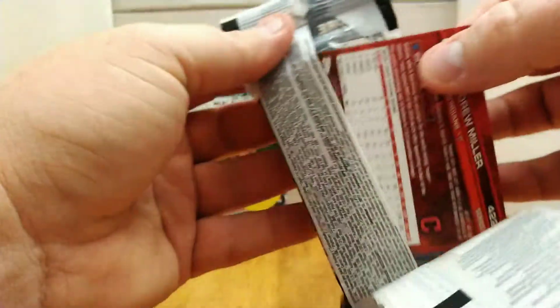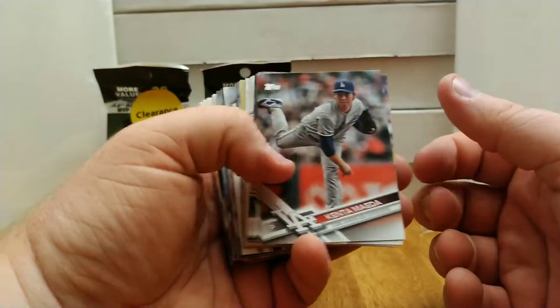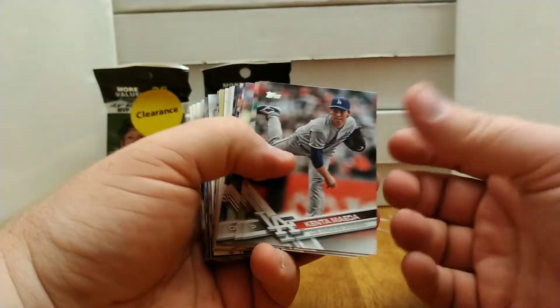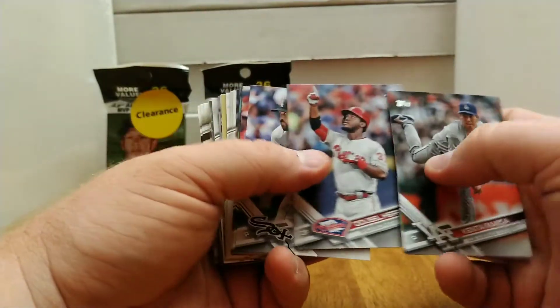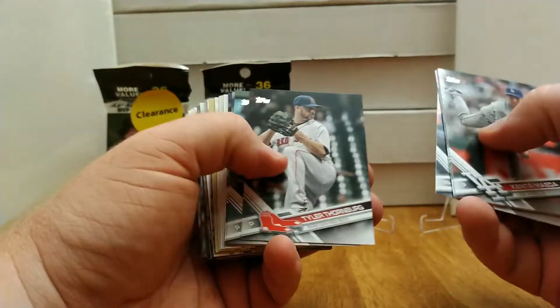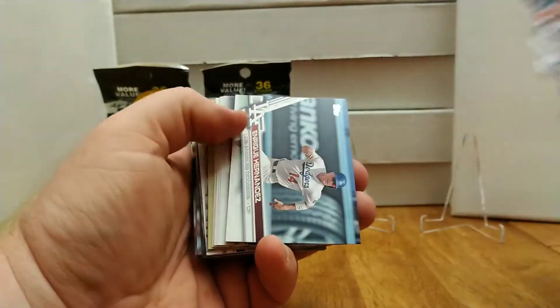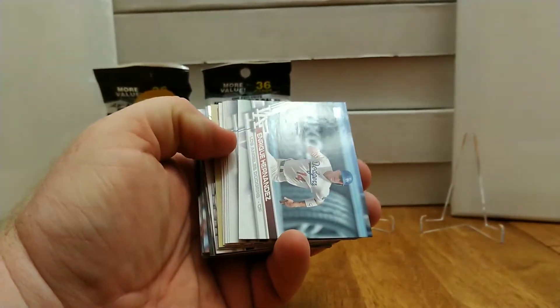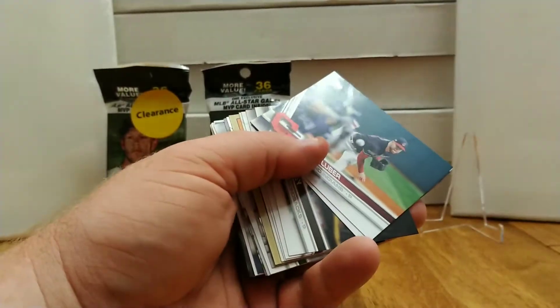Hopefully it's something really cool. Hopefully we can pull one of those David Ortiz short prints — I know that those are in there. Those are pretty solid value, but everybody loves Big Papi. Let's see: Odubel Herrera, Putnam, Maikel Franco, Aroldis Chapman again, Markakis again, Phil Hughes again. It's interesting how those kind of all end up back in the same order.